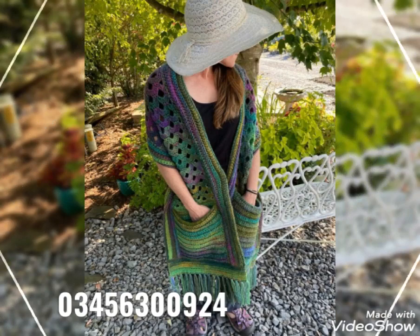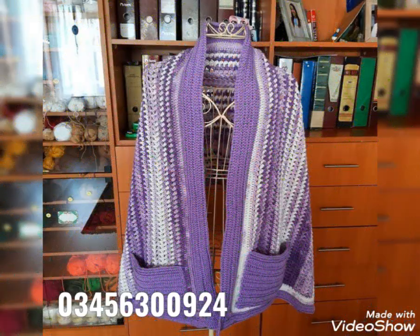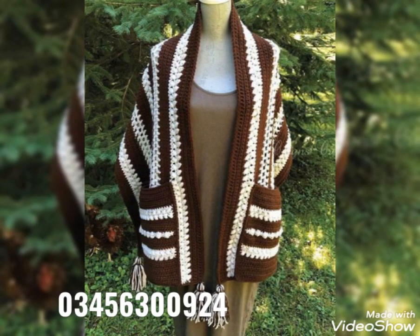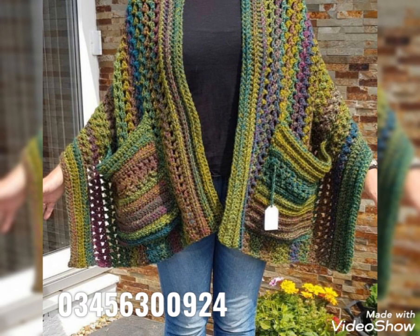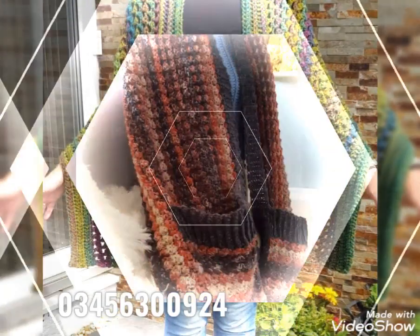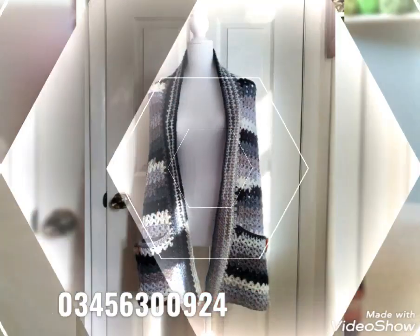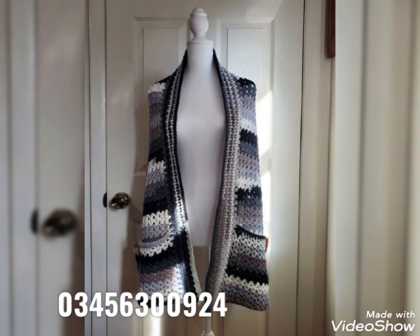Book your customized order online via WhatsApp and also visit handymart.pk if you are interested in seeing more collections. On handymart.pk, all types of crochet products are available — especially kids' wear products like baby dresses, baby shoes, caps, headbands, etc. You will find a huge collection of different crochet projects, so book your customized order of any product.